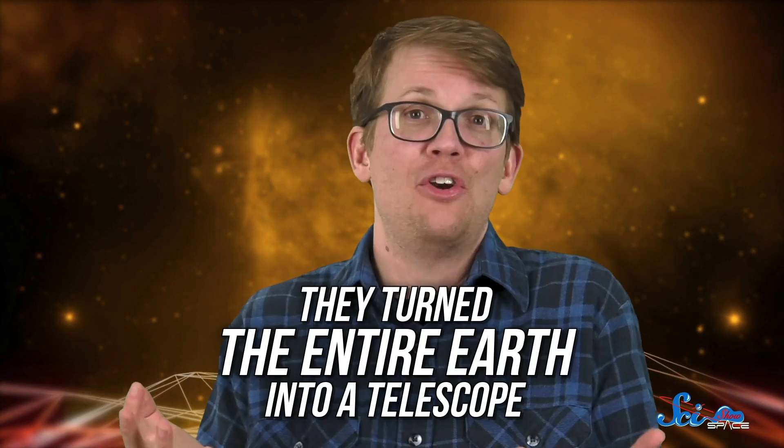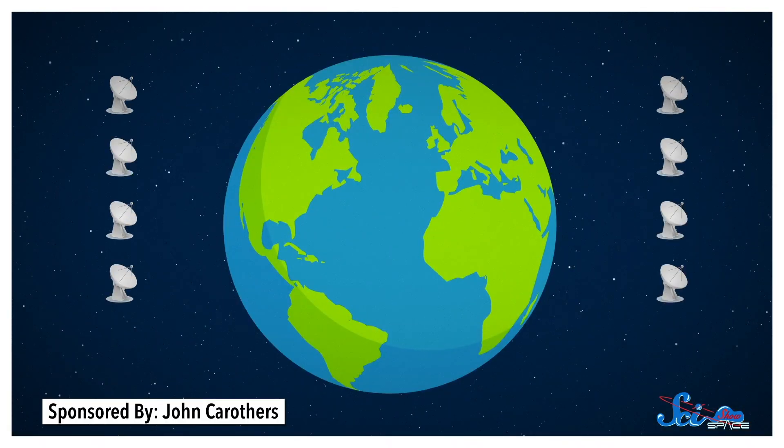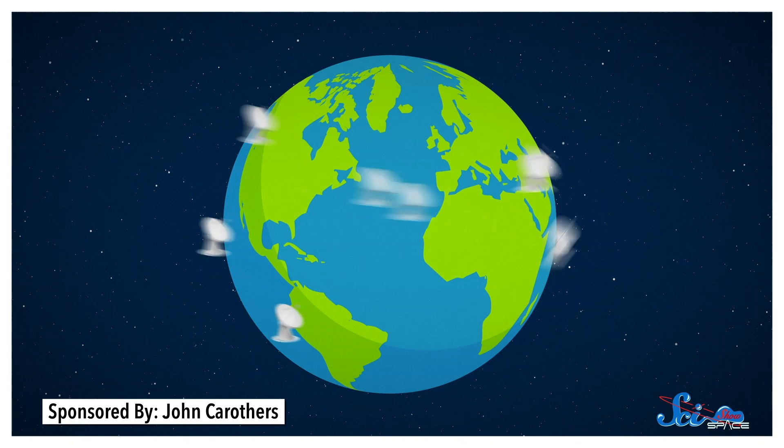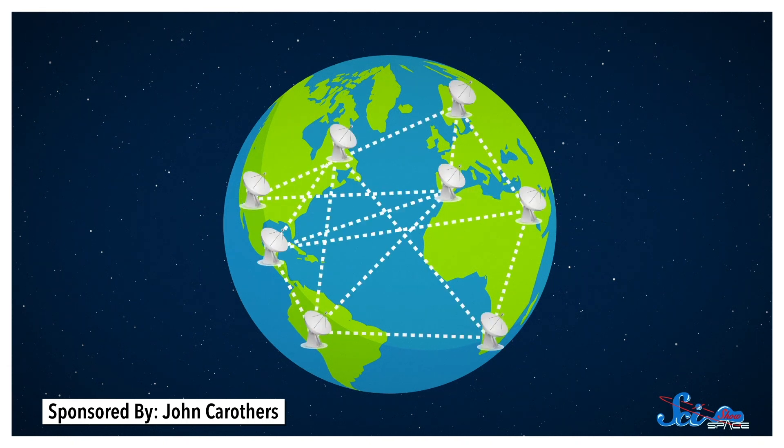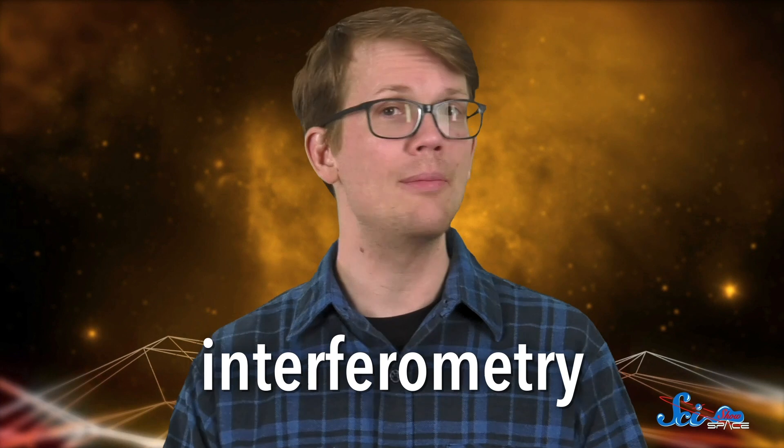So the EHT collaboration came up with one — they turned the entire Earth into a telescope. Just because you didn't notice any construction in your particular backyard doesn't mean it didn't happen. Here's a weird thing about telescopes: you can take a bunch of small ones, spread them out, get computers to link them all up, and pretend to have a telescope that's as big as the distance between them. And this actually works. You get gaps in the images, but the same amount of resolution. This technique is called interferometry.